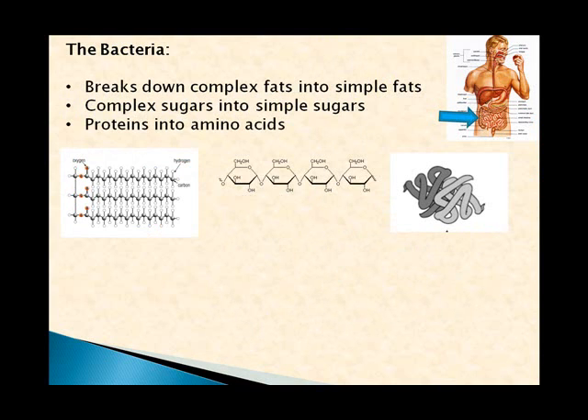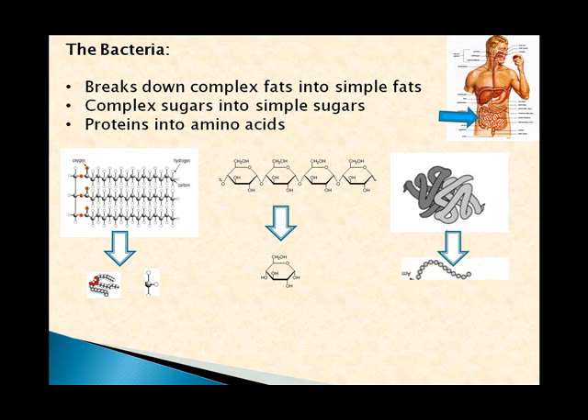The bacteria break down complex fats into simple fats — triglycerides — and complex sugars break down into simple sugars. Proteins, which are the building structures of our bodies, are initially broken down into what look like strings of beads, and then each bead is removed as amino acids: one, two, three, four, and so on.